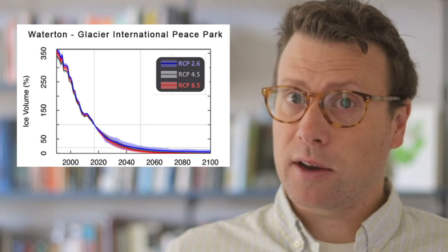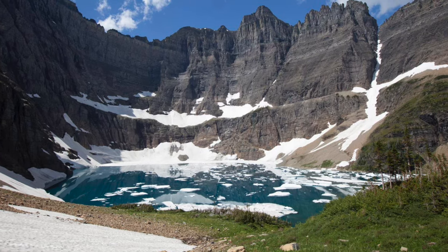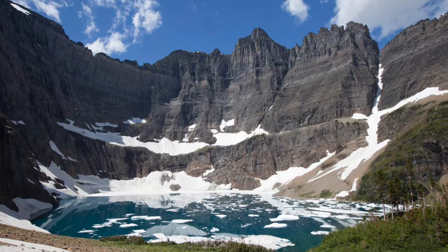There were once about 250 glaciers in the park, but today there are around 25. Climate change models suggest that the glaciers will be effectively gone in the next 30 years. All of the remaining glaciers are tucked into cirques at the headwaters of valleys.